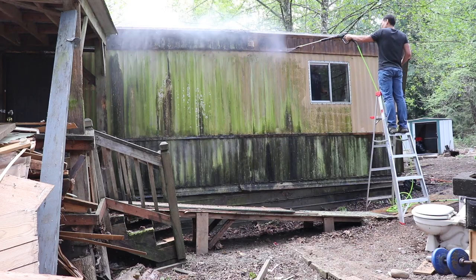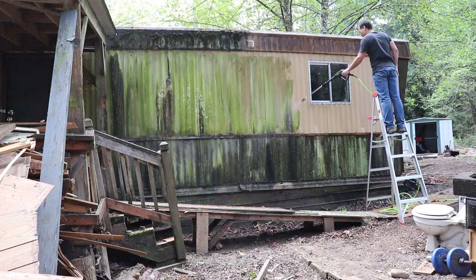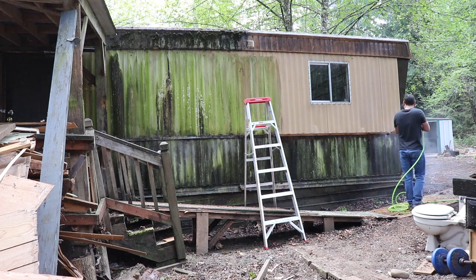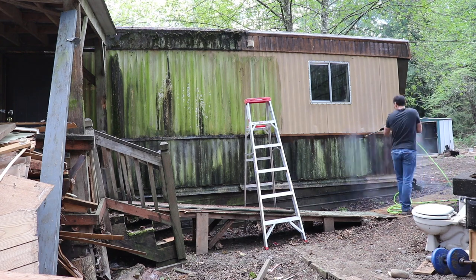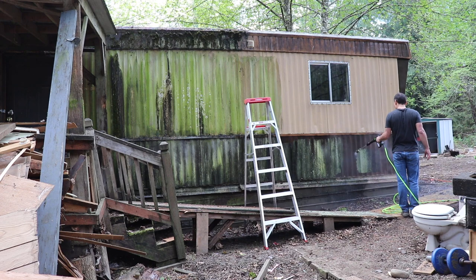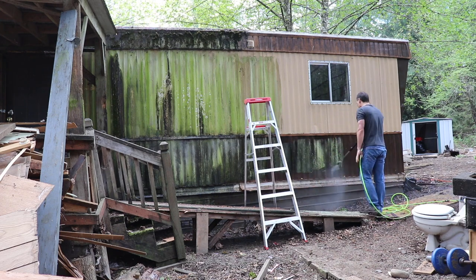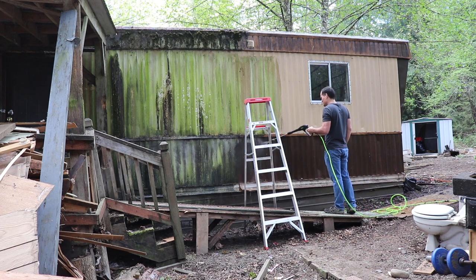I'm sure the neighbors were happy to see this being done, and I hope you find it as satisfying to watch as I did having done it. I don't plan on keeping this aluminum siding — I will be replacing it with probably board and batten style, and then cedar bevel underneath the window openings. Those windows will be disappearing as well, and I'll probably have wider, taller windows.